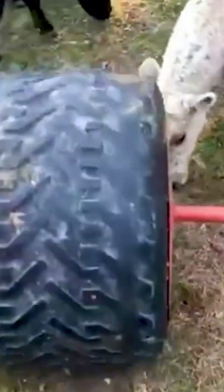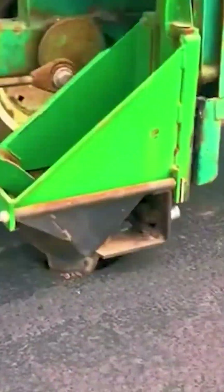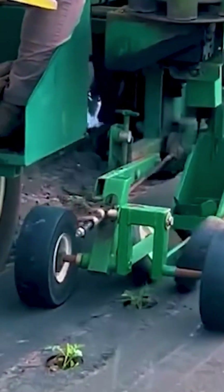Behold the ingenious cattle feeder, crafted from a repurposed tractor tire. With the Ronaldo planter, grape tomatoes find their place on mulch film, ensuring optimal growth.